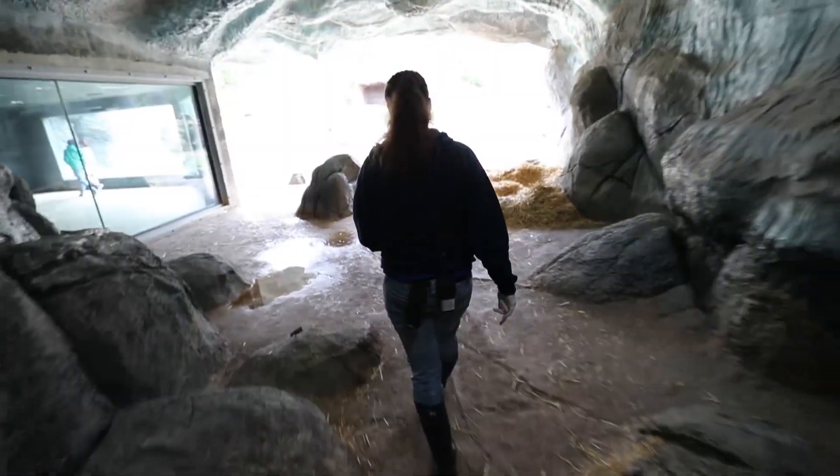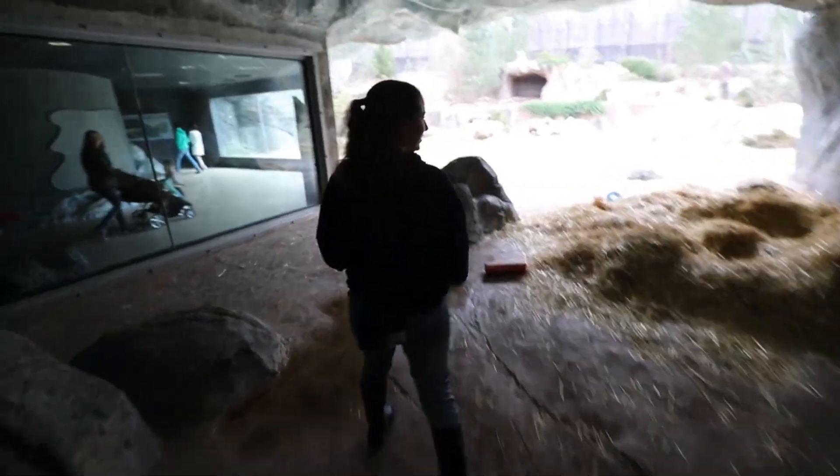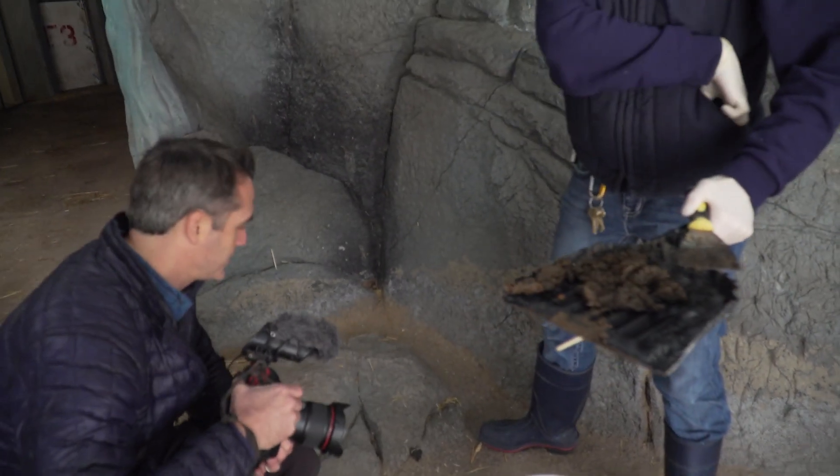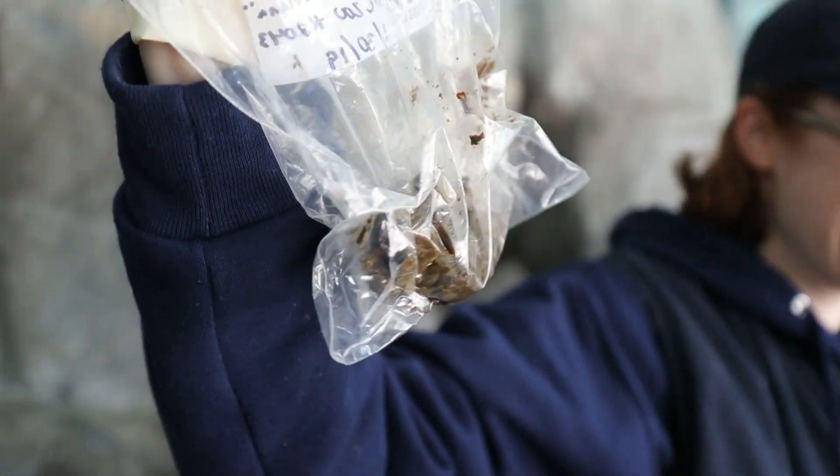Beyond just their behaviors, the keepers have a clever way of monitoring the hormones the bears are emitting. They're actually in the polar bear habitat looking for polar bear poop. The reason is that it's time to mate these polar bears, and they use the poop to detect whether the female is ready to mate. Every couple of months they send samples to their reproductive team, who look at all the hormones in the feces to decide whether things are looking good for a pregnancy.